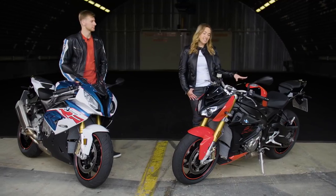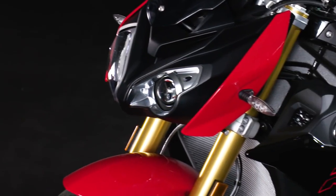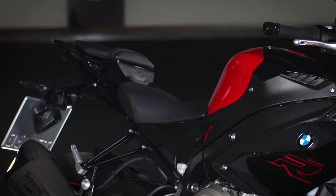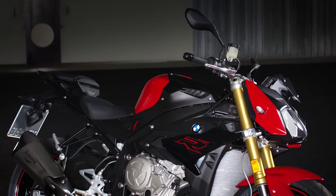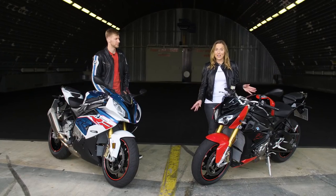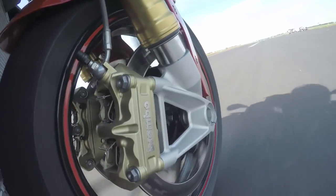The look of the new S1000R is now even more aggressive with its tail-up, nose-down design, the AHP Titanium exhaust, and the typical sporty rear from the RR. The reduced side panels underline its naked look. The bike is extremely versatile — the riding modes Rain and Road come with ABS and ASC as standard.